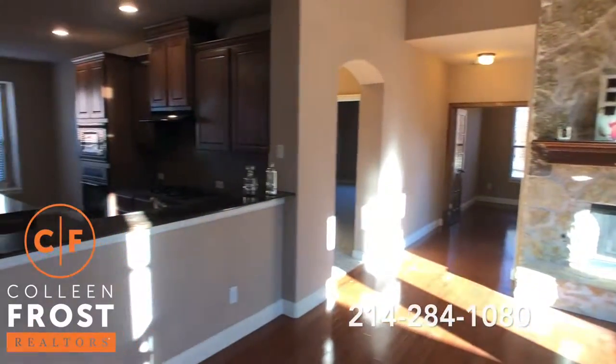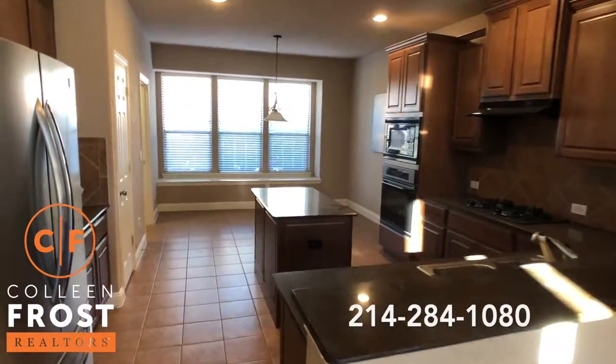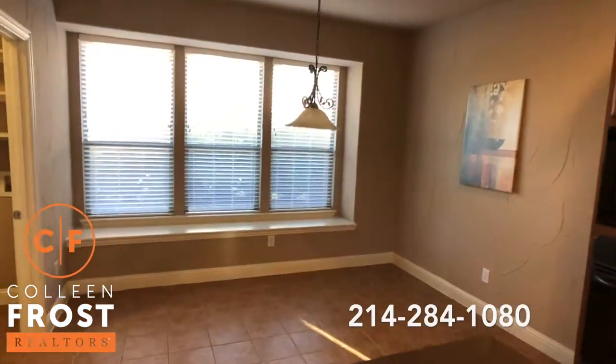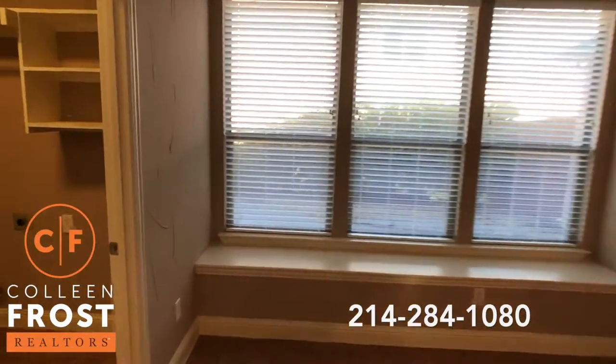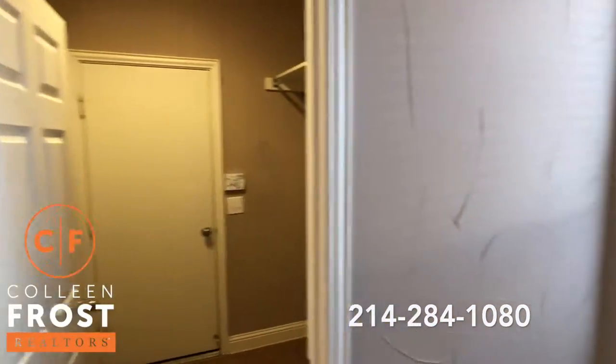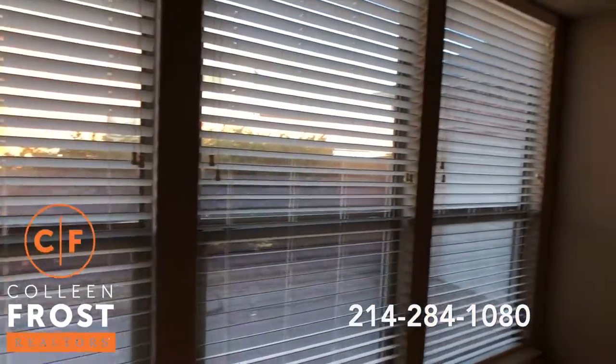Open to the kitchen with a gas cook range, wonderful center island, and a kitchen nook. We also have access to the two-car garage with an additional third bay.